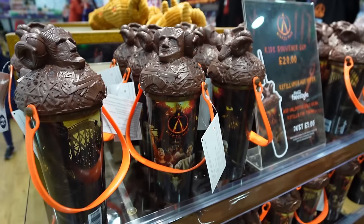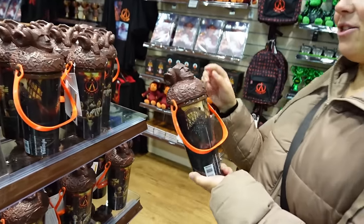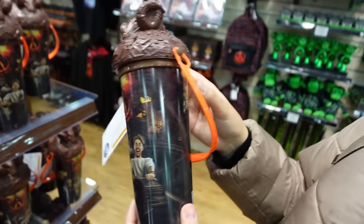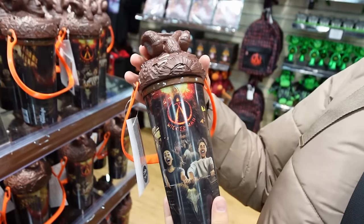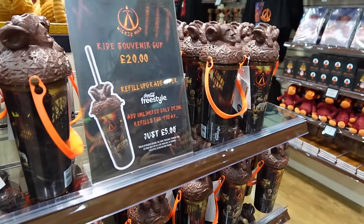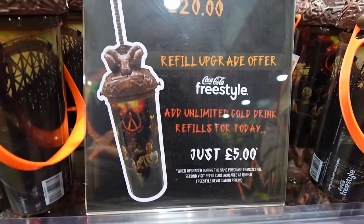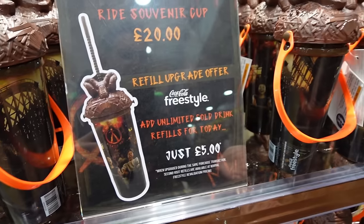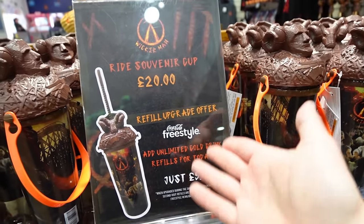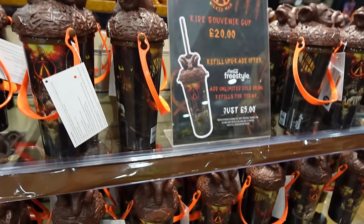Here's something new for this year — these awesome cups. The design is great for a plastic cup. These actually light up, giving it a sort of flame effect which is so cool. It's nice that the refill cups have gone down a themed route — these are great to keep. The £20 souvenir cup, and you can then upgrade for just £5 extra to get unlimited drinks for the day. It's only £5 more if you're buying the cup, and you've got the Coke Freestyle stations all around the park.